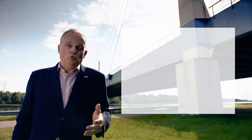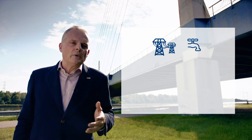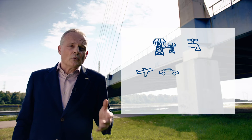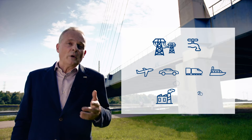Efficient operation of public infrastructure has a strong effect on the quality of our daily lives: reliable access to energy and drinking water, ease of travel by air, road, rail and water, and the safe disposal of waste and sewage. They all determine how we live and work.